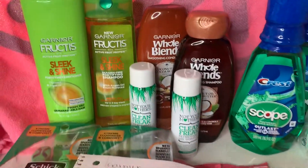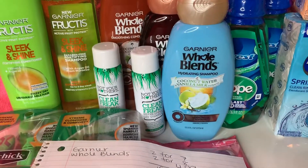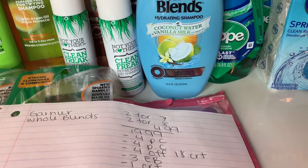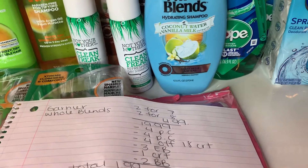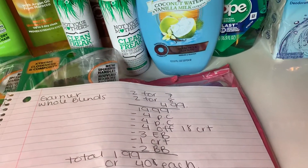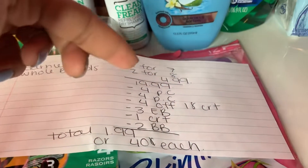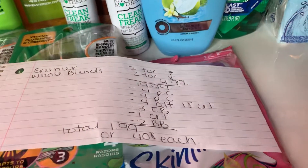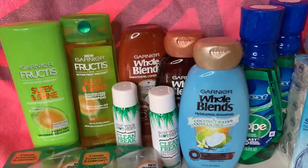Next is the shampoo deal. The Garniers are 2 for $7, the Whole Blends are 2 for $8, and one is $4.99, totaling $19.89. I used a $4 paper coupon for Whole Blends, a $4 paper coupon for Garnier, a $4.18 hair CRT, and a $1 instant CRT for Garnier. I got $3 Extra Bucks for buying three Whole Blends, plus two Beauty Bucks back for spending near $20. Total came down to $1.99, or about 40 cents per bottle.